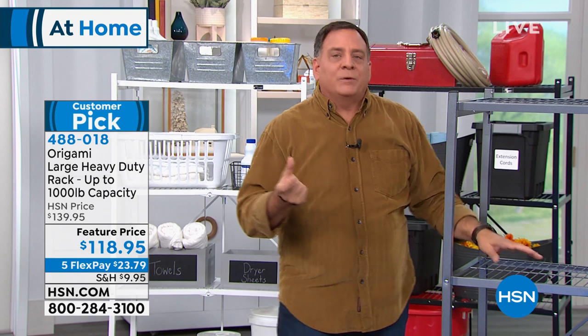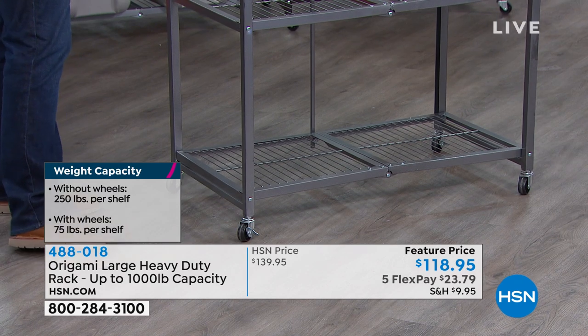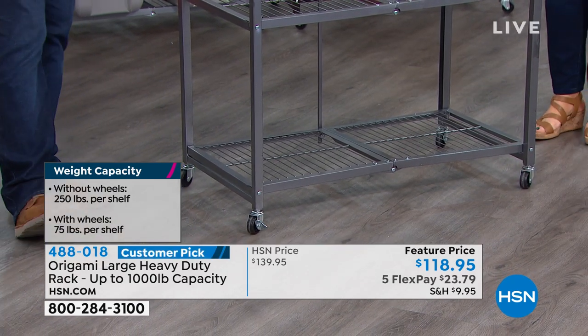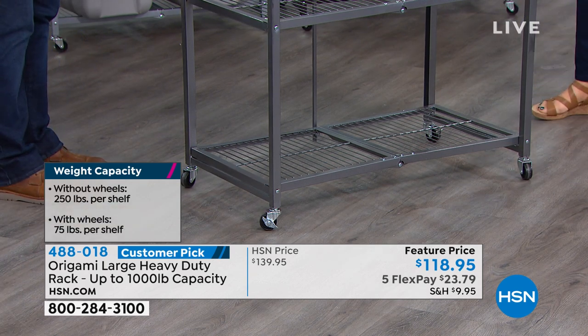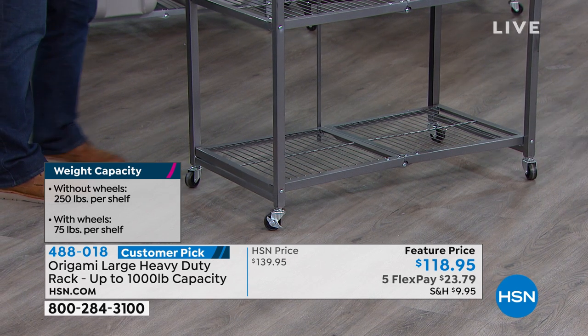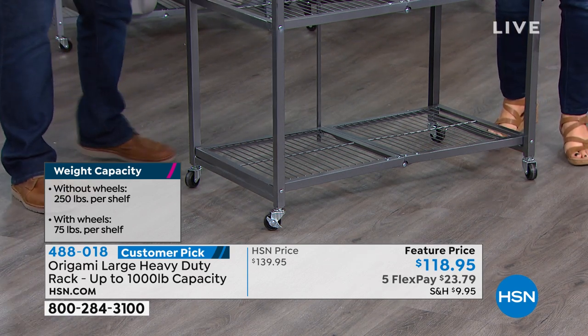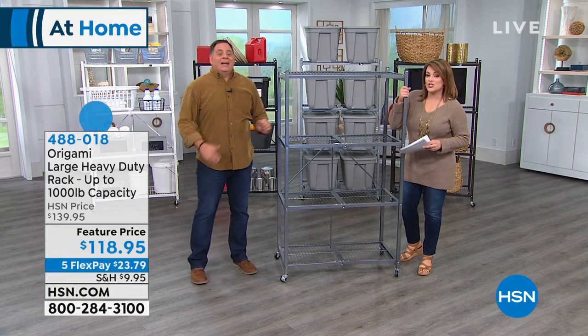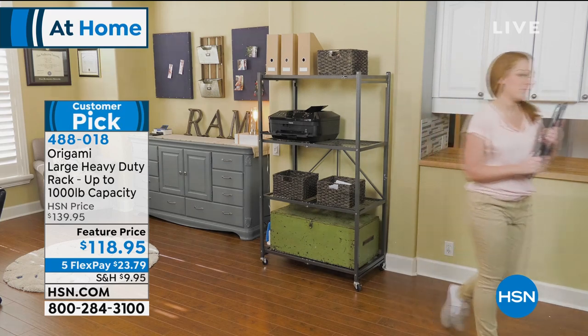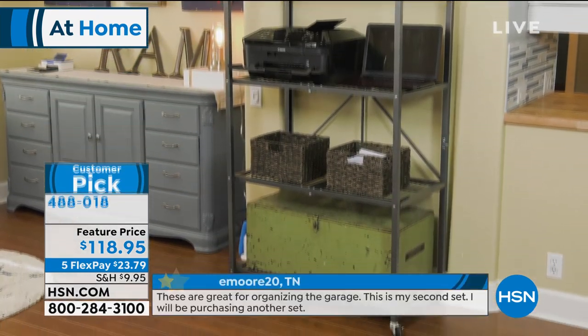Important to know about the weight capacity: the wheels raise the unit three inches to 63 inches in height, making it a little tippier with too much weight. So 75 pounds per shelf with the wheels — still 300 pounds you can roll around. Without wheels: 250 pounds per shelf, 1,000 pounds total — half a ton. You decide. With Origami you're never stuck — you can move it whenever you want, keep the wheels on or take them off. My units have been outdoors in Florida for years: no oxidation, no rust.